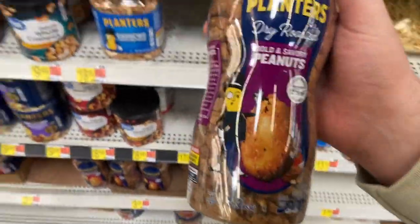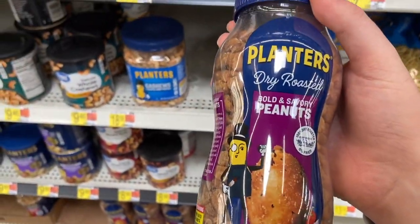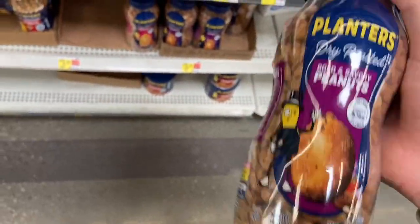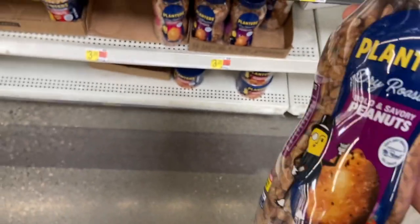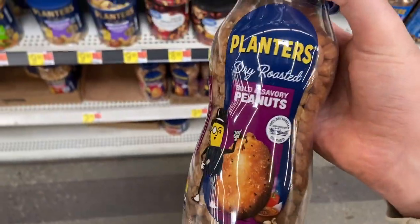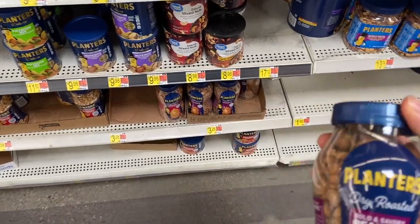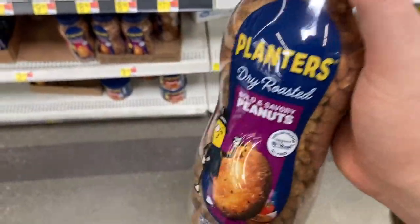Great deal on the new Planters peanuts — the bold and savory ones. It has to be the bold and savory. They're $3.28 and there is a rebate on Ibotta for $2 back, making them $1.28. For peanuts, that is such a great deal — totally pick that up if you like peanuts.